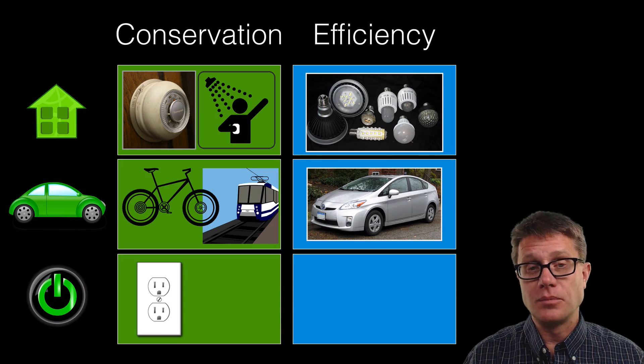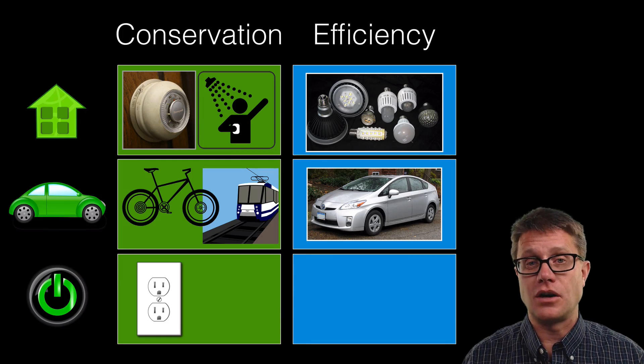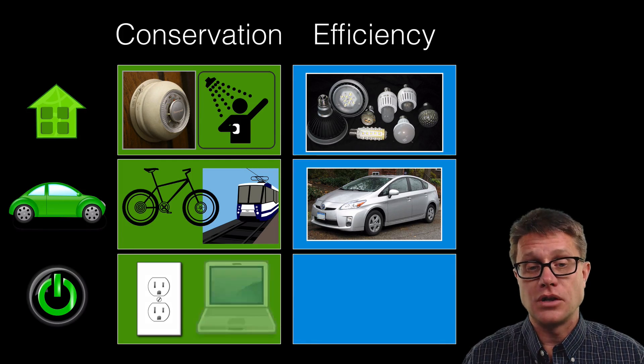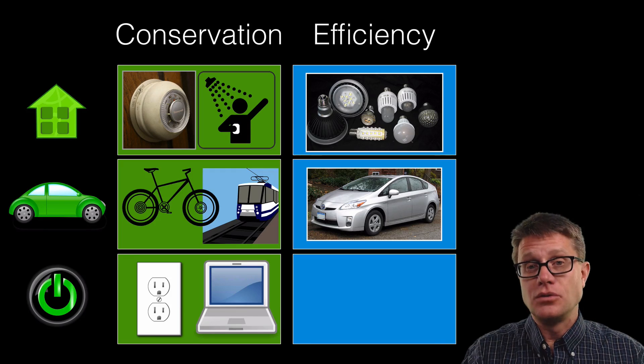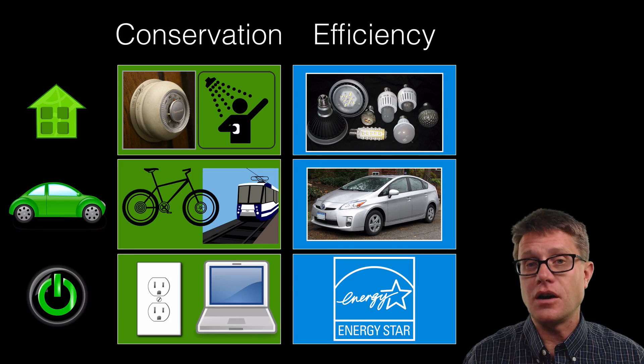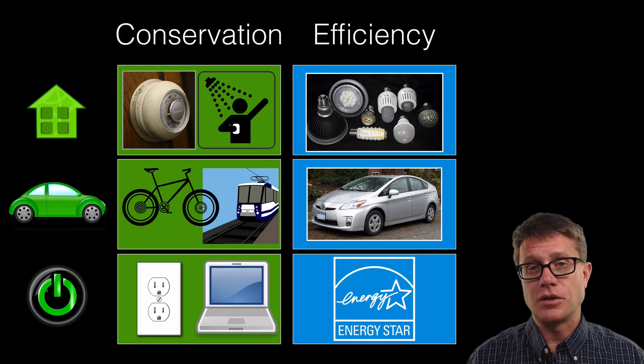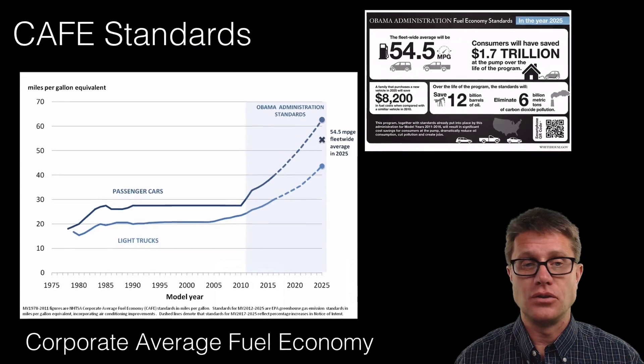For technology: unplug your laptop if it is not charging — you are using more energy than you need to. Do not use a desktop; use a laptop or a device that uses less energy. For efficiency, use an Energy Star appliance — those have a 20 to 30 percent decrease in the amount of energy they are actually using.